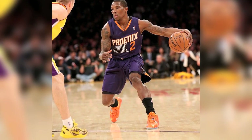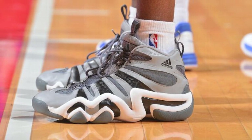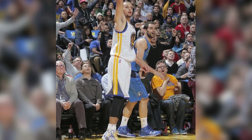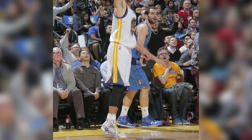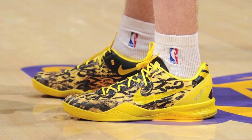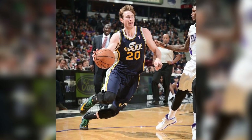Eric Bledsoe returned to action in the Forging Iron LeBron 11. Anton Jameson went the Shades of Grey route with the Crazy 8, and Steph Curry nailed his first game winner in a new Anatomic Spawn PE. We also spotted Steve Blake, DeMarcus Cousins, and Gordon Hayward going the ID route with the Kobe 8, the LeBron 11, and KD 6, respectively.